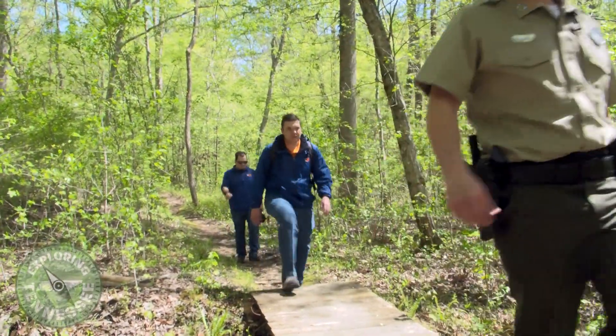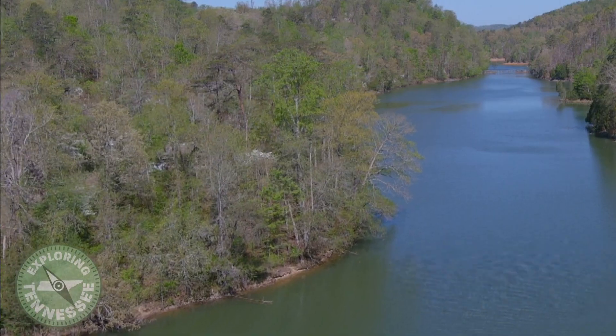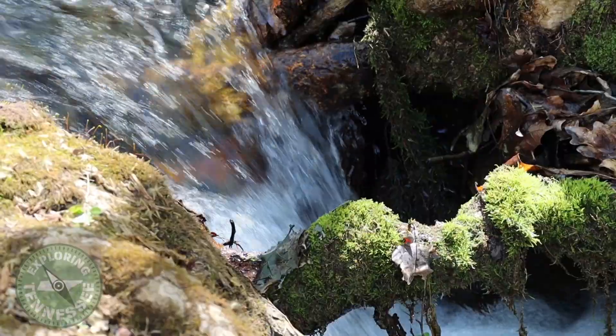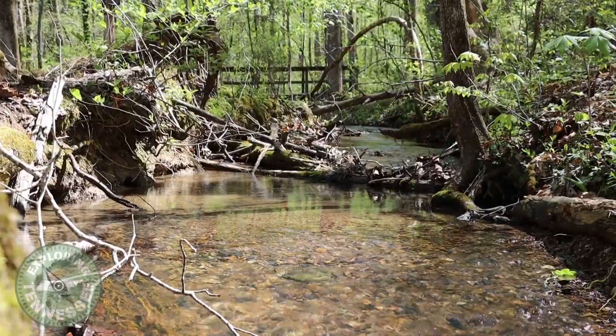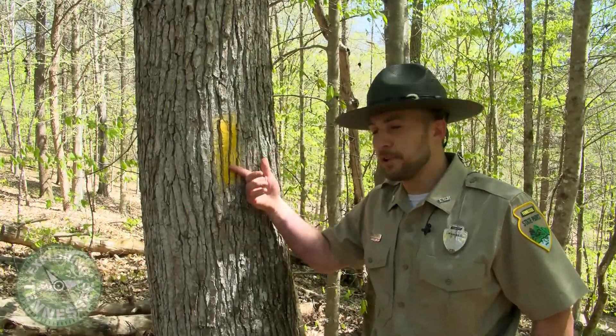For first-time hikers, the ghost trail is suggested — it winds along the lake shore and into the hills. For those new to hiking, it's important to pay attention to trail color as well as letting someone know where you'll be going. Keep in mind the trail blaze.